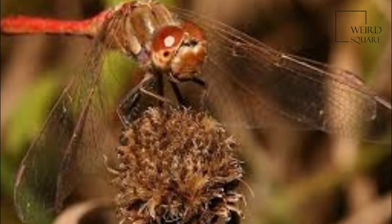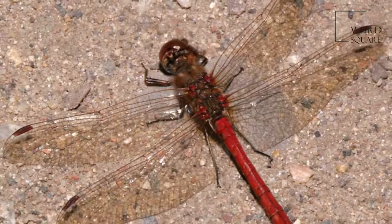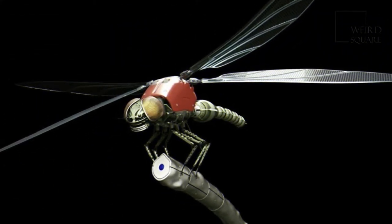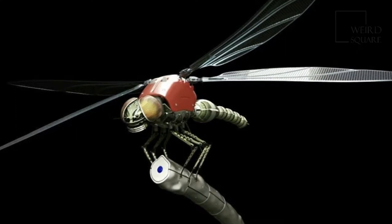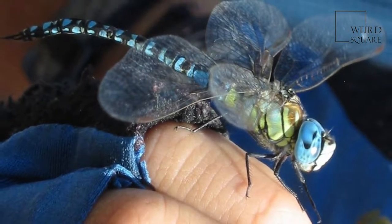A dragonfly is an insect belonging to the order Odonata, infraorder Anisoptera. Adult dragonflies are characterized by large, multifaceted eyes, two pairs of strong, transparent wings, sometimes with colored patches, and an elongated body.